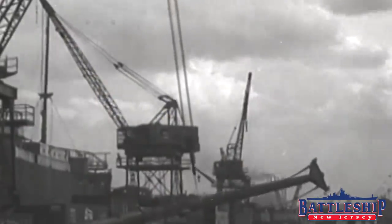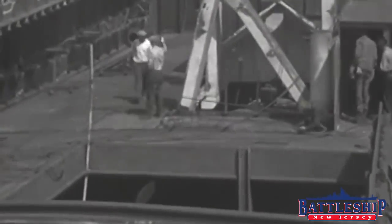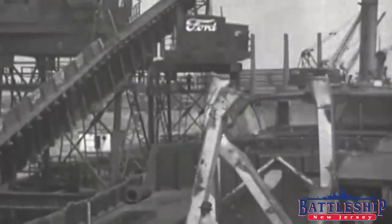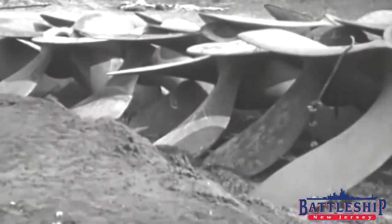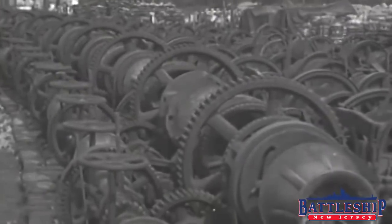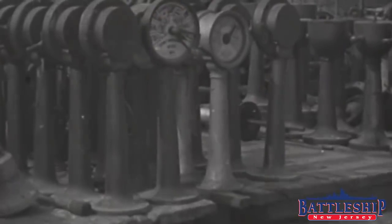We do not have museum ship examples of all the different types of ships that have ever existed. We've got Fletcher-class, Sumner-class, and Gearing-class destroyers, but we don't have any Mitscher-class destroyers. We do have some Forrest Sherman and Charles Adams-class destroyers, but nothing more modern, and nothing less modern than a Fletcher — no four-stack destroyers, none of the interwar gold-platers. Simply because a ship is a class that hasn't been saved doesn't necessarily make it historically significant enough to save.